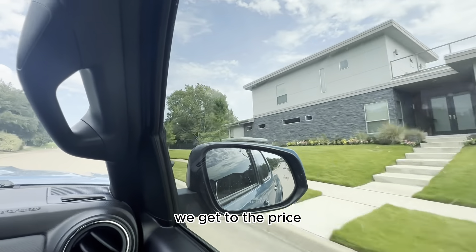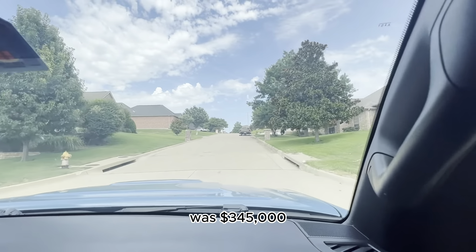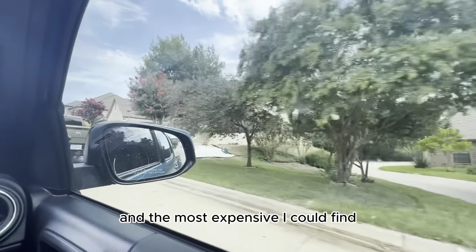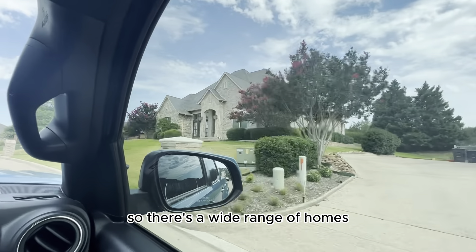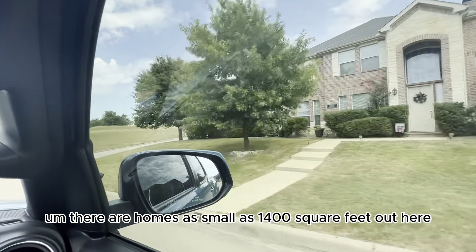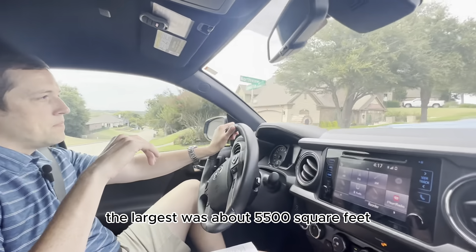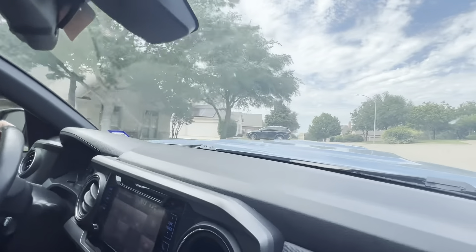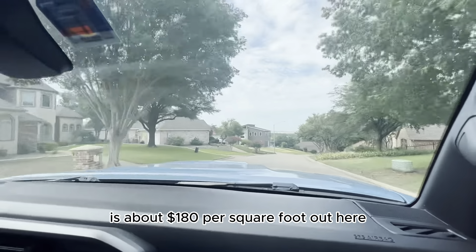Part of that is because of the price points. The cheapest home I could find that sold in the last six months was $345,000 — so the very bottom of this neighborhood is already upper-level entry-level. The most expensive sold in the last six months was almost $800,000. There's a wide range of sizes too: homes as small as 1,400 square feet and the largest around 5,500 square feet. The average home is about 2,800 square feet. The average price per square foot is about $180.